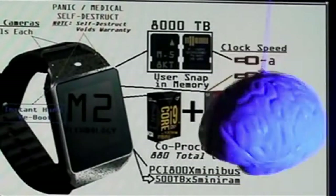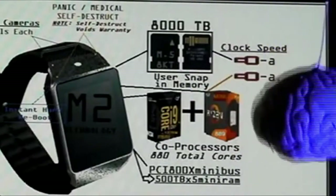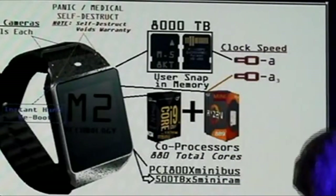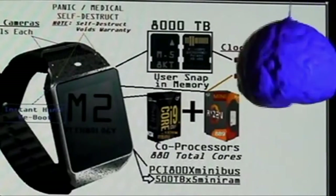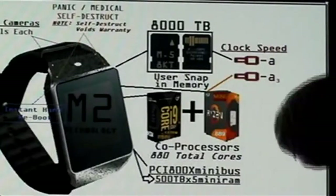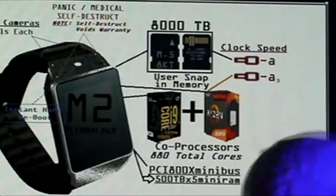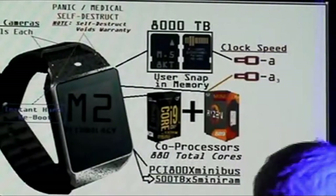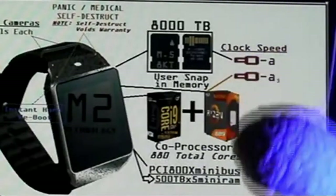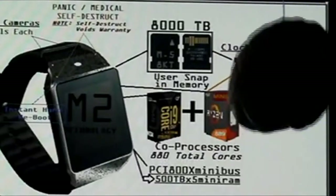And to support those processors, you need a lot of RAM. You're going to get the bus of the future — the PCI-800X Mini Bus, which has 500 terabytes times five. That's right, ladies and gentlemen — 500 terabytes times five in your new mini RAM, taking advantage of both serial and parallel data. This watch is unbelievable.